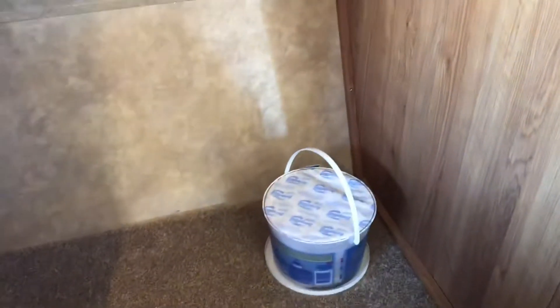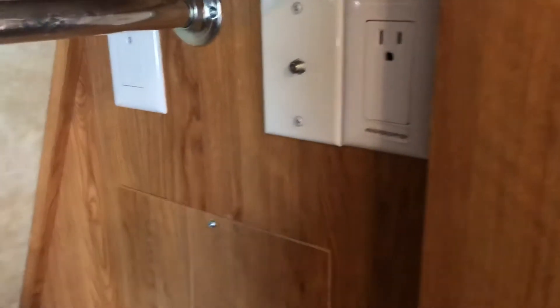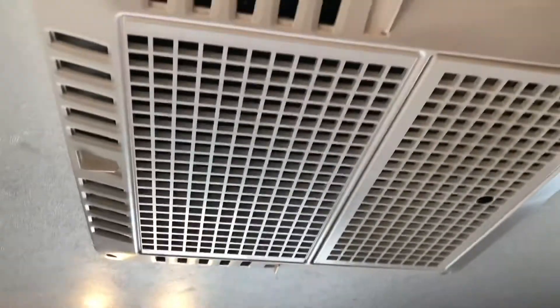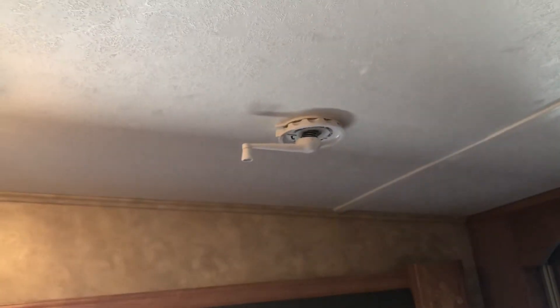The owners of this unit took very good care of it — they always kept it under cover. Little things like that moisture absorber down there show they really thought of everything. You've also got air conditioning in the bedroom, and that is for your antenna, so of course it has an antenna and booster.